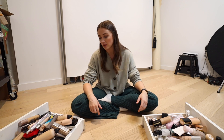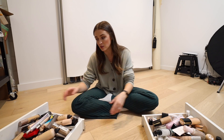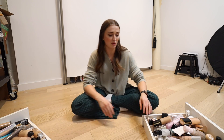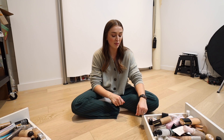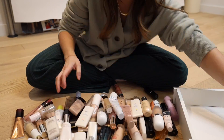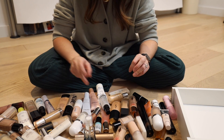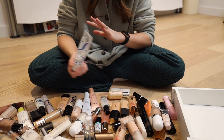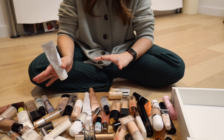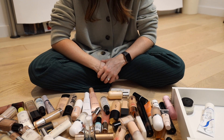I want to do a really brief declutter of the primers and the foundation drawer because this is just madness. I'm going to scoop the foundations over for a second and start with the primers — go through, see what we have, and pull out favorites to take upstairs for spring. The first thing I'm going to do is pull out all my very thick, heavy winter primers and just put those back in the drawer.